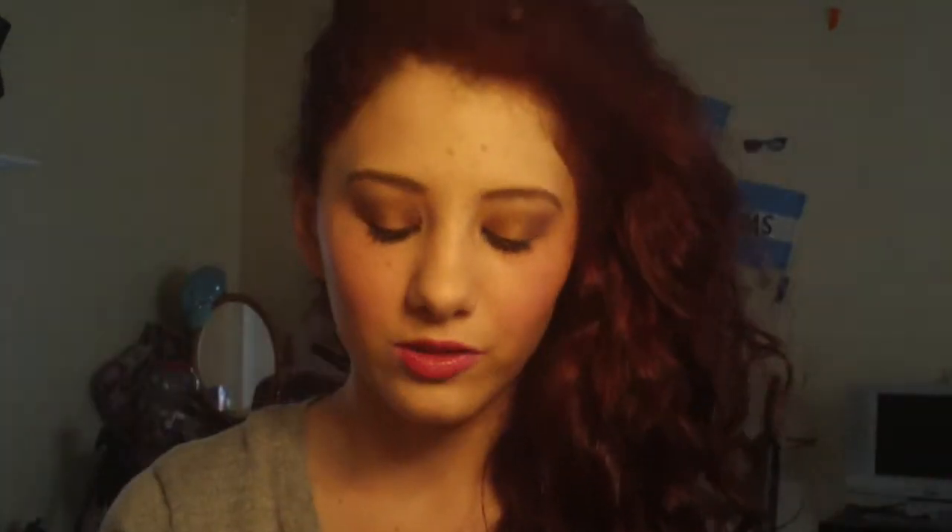For eyes, I've been loving my Naked 3 by Urban Decay palette. When I first got it I was like 'eh,' but now I've just been loving it so much. I really love this palette.